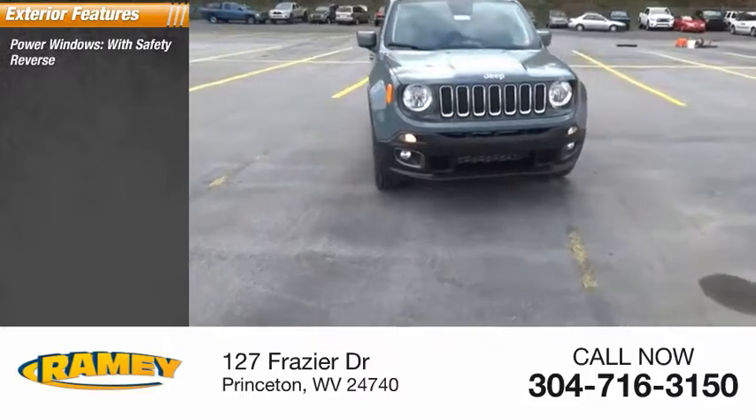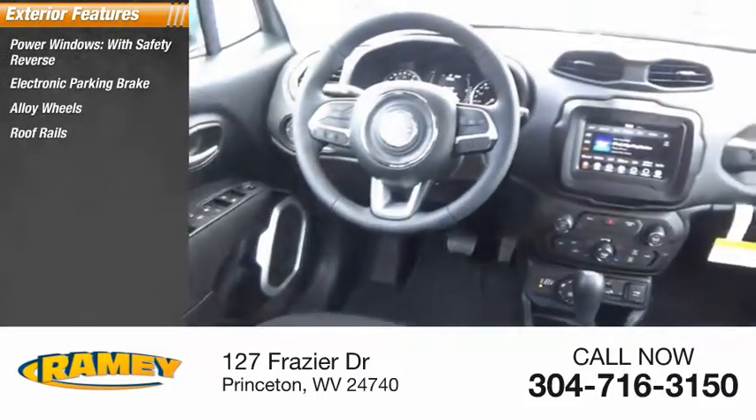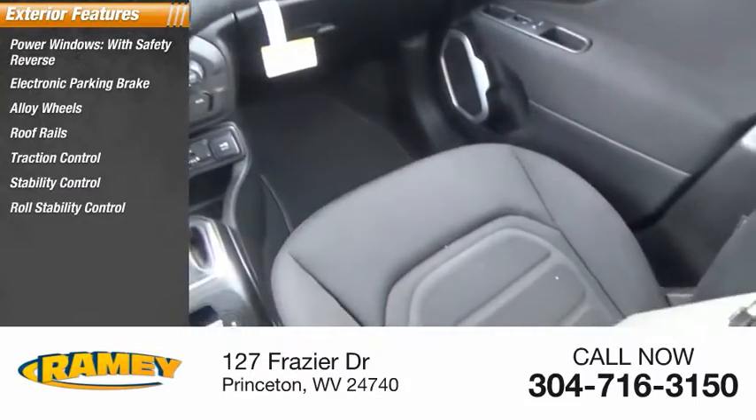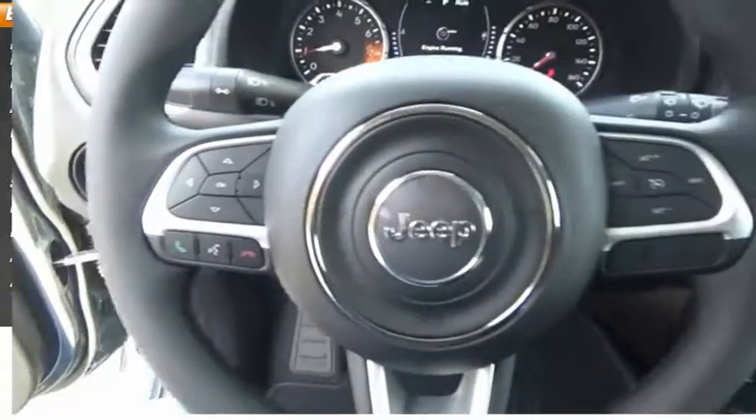Power windows with safety reverse, electronic parking brake, alloy wheels, roof rails, traction control, stability control, roll stability control, daytime running lights, anti-lock braking system, ambient lighting.